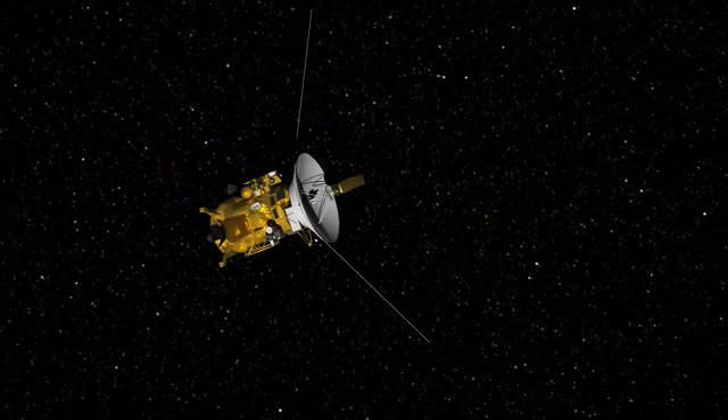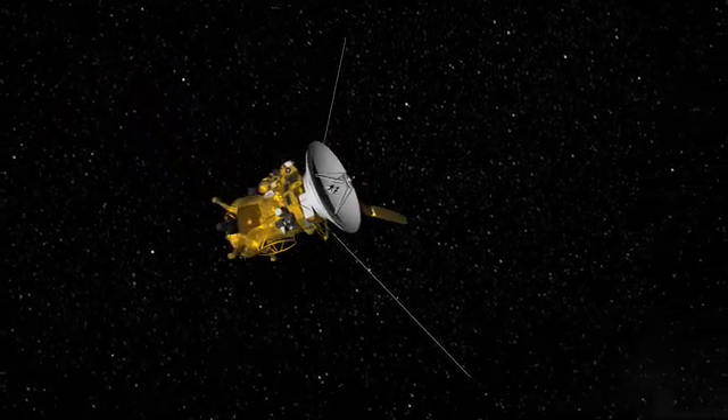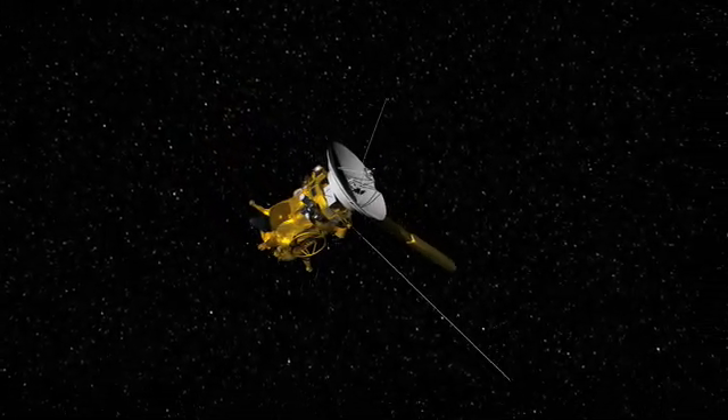The emphasis on this flyby is not on taking pictures of the surface, but on trying to figure out what's in the plume. We'll be taking the spacecraft deeper into the plume than ever before, and analyzing the particles and gases that we find.